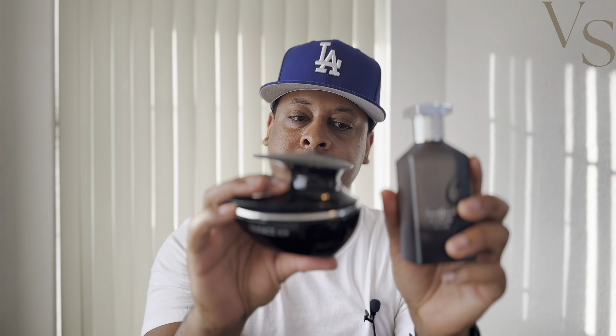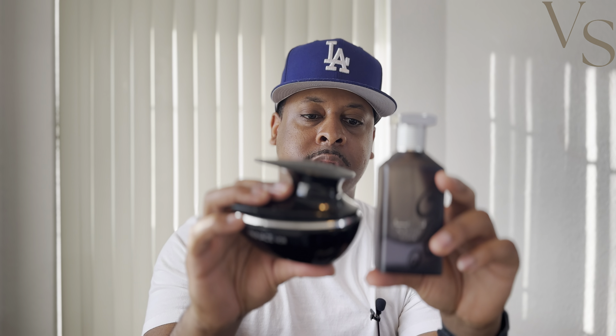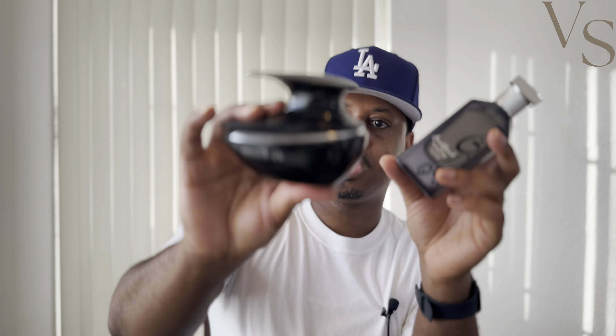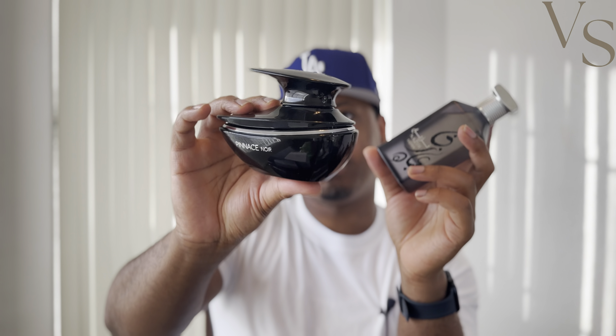Overall these two are very very close to each other and you really can't go wrong with either one. In terms of longevity, I was getting at least around seven to eight hours with both of these fragrances. The Nazi Silver was maybe slightly weaker — closer to that seven hour mark — whereas the Penis Noir was closer to the eight hour mark. I would kind of expect that given it's supposed to be using higher quality oils and ingredients.